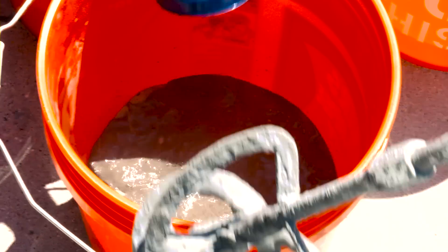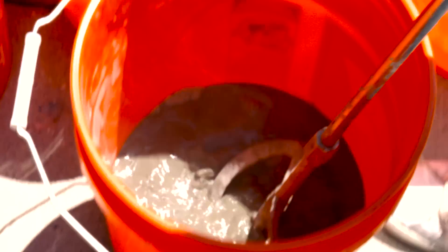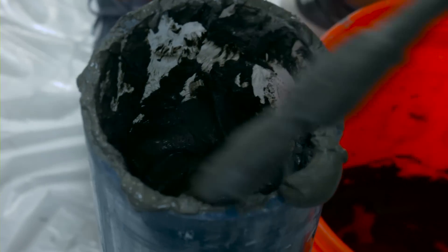Working with the material that we're working with has been challenging for sure. Concrete is kind of tough to work with — it's sticky, it's annoying to clean.